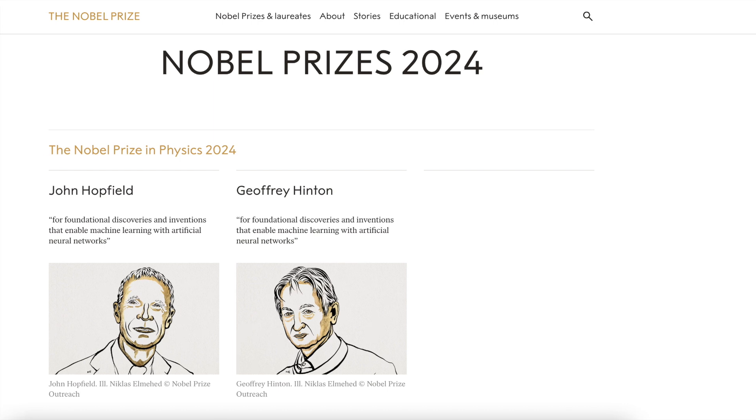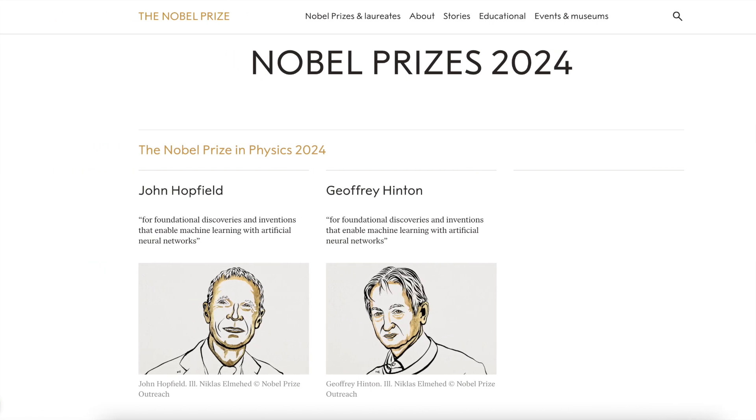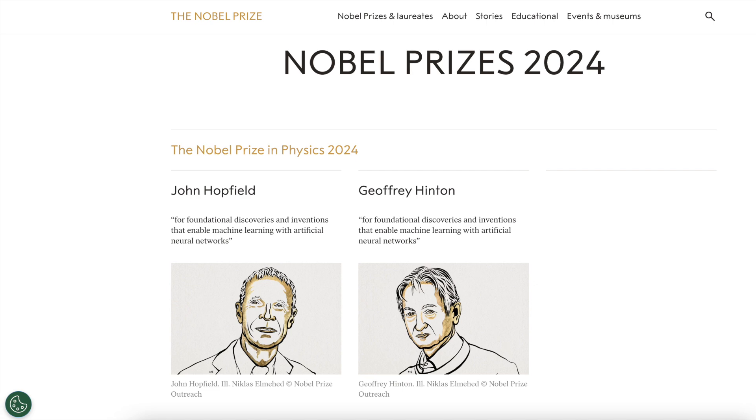And the 2024 Nobel Prize in Physics goes to... Wait, it goes to artificial intelligence? Isn't that computer science? That's not physics. Well, actually, it is!